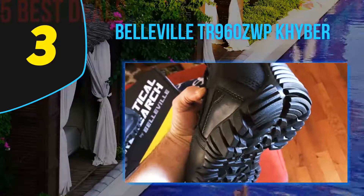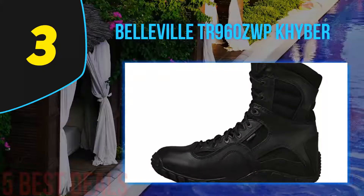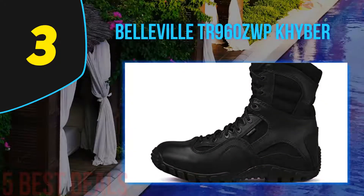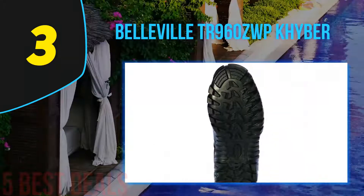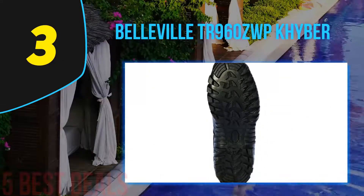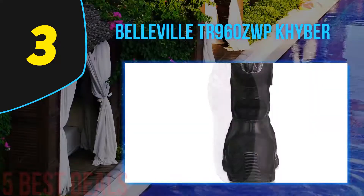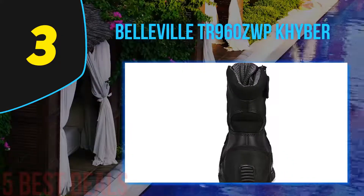Your tendons and muscles will stay in great condition after spending long hours walking, hiking, or hunting, because the boots are designed for best performance and functionality. These tactical boots provide excellent arch support, which is what you need when wearing your boots all day long. You will experience zero pain — in fact, your feet, tendons, and muscles will stay in great health.